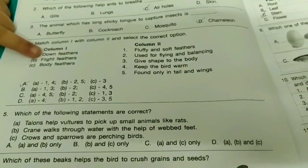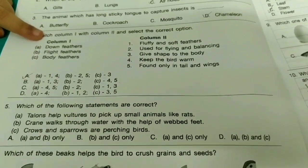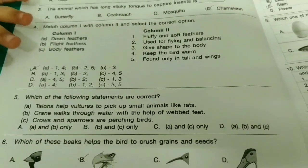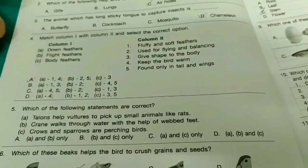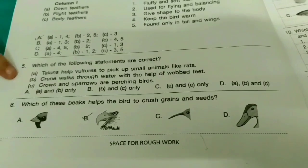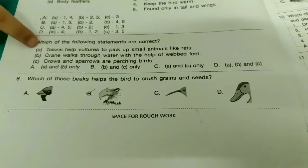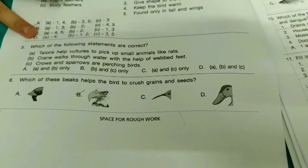Fourth question: Match column 1 with column 2 and select the correct option. Friends, it is easy, so I'm not explaining the procedure — option B. Fifth one: Which of the following statements are correct? It's very easy, you solve it yourself.